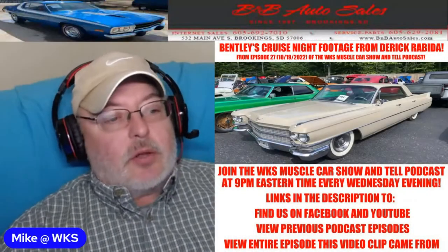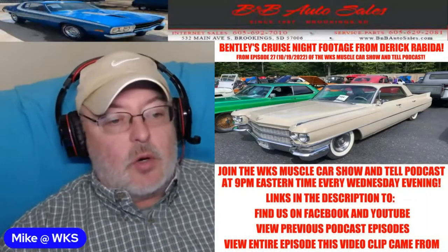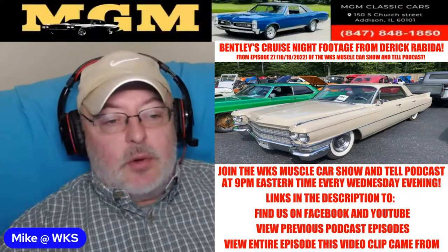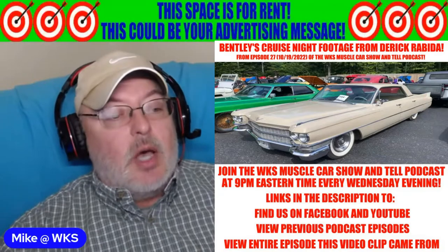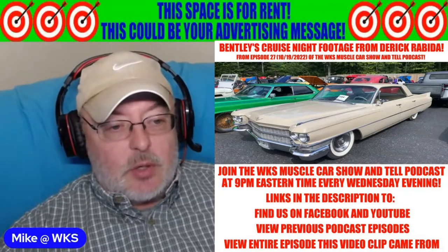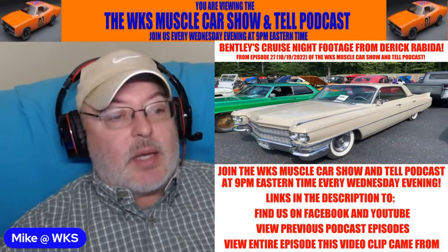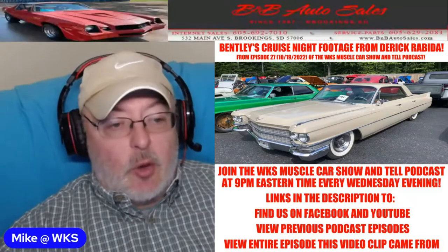Hi, I'm Mike, and you're about to view a clip from the Muscle Car Show & Tell podcast. If you like what you see, there is a link in the description to the complete episode, plus links to previous episodes and links to where you can find us when we go live every Wednesday night at 9 p.m. Eastern Time.